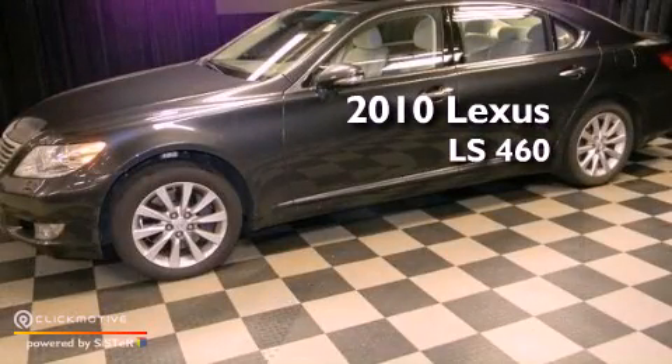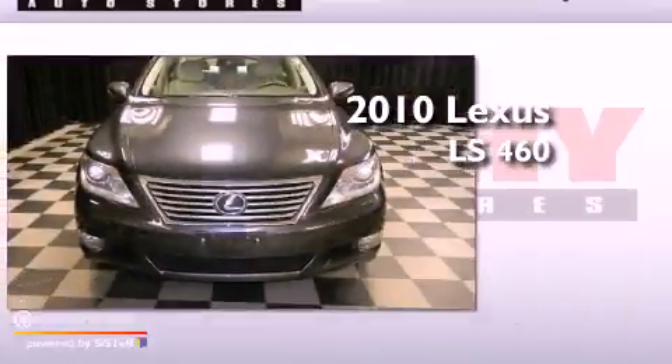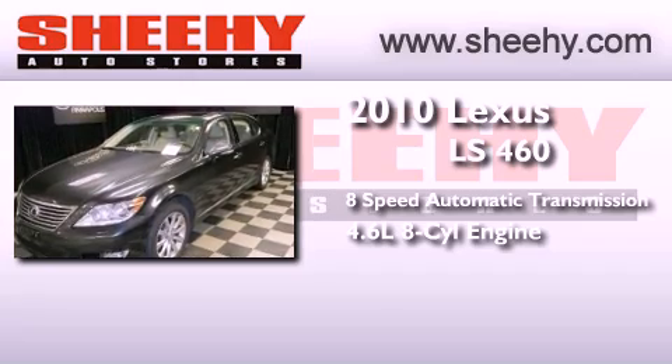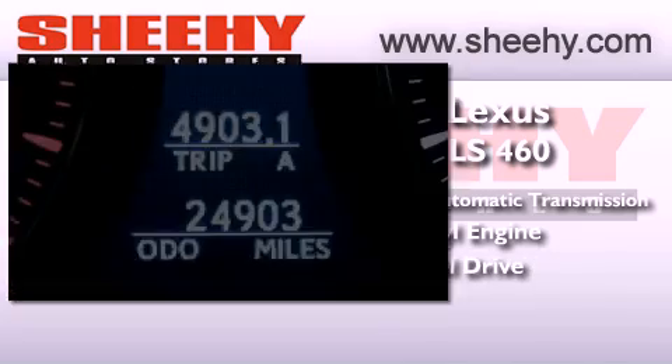This is a 2010 Lexus LS460. This four-door sedan has an eight-speed automatic transmission, a 4.6-liter V8, and the added safety and control of all-wheel drive.